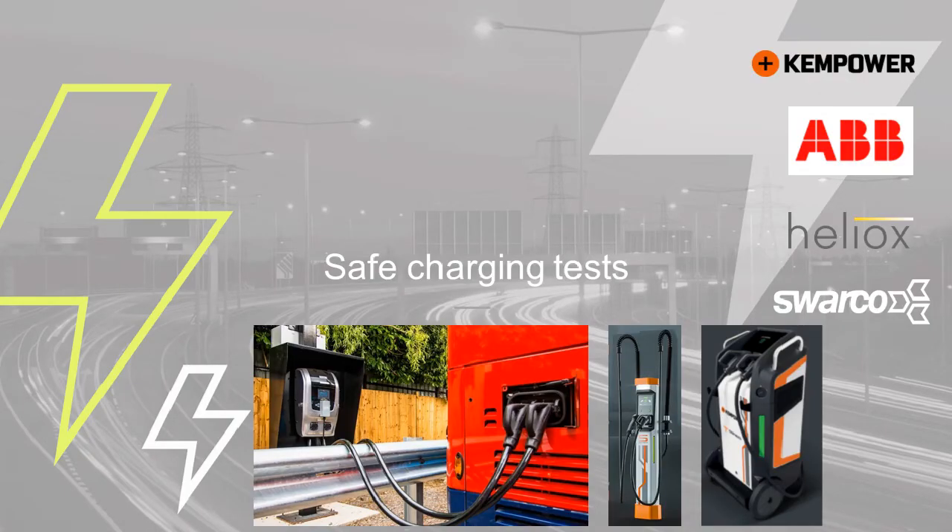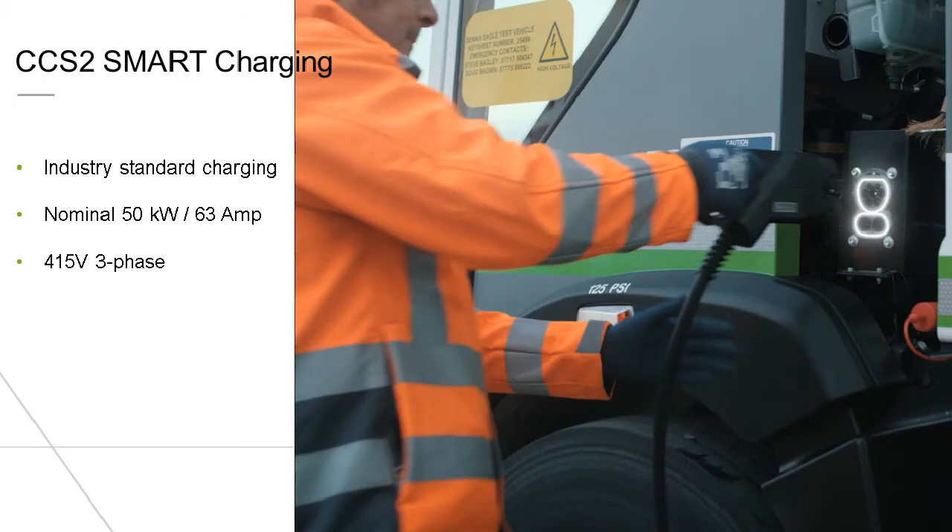We've also carried out safe charging tests with a range of smart chargers to ensure the vehicle can only be recharged safely. One thing we've found is that the actual power supply can cause problems, particularly with older sites. With newer sites built from around 2005–2010 onwards with a 63 amp supply, we've not had too many problems. But with a 32 amp supply, the systems often trip out after a short period, so we have to use the smart charger to reduce the loading. The eCollect requires a nominal 50 kilowatt charger, ideally 63 amp but it will work with a 32 amp system, three phase AC, using a 415 volt smart charger and the CCS2 standard.